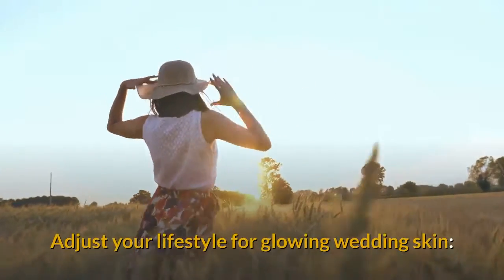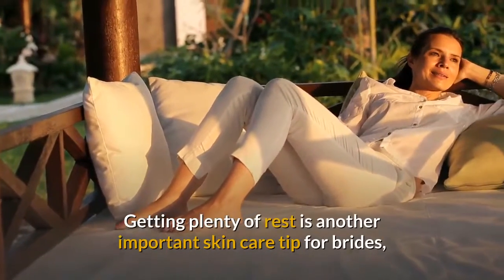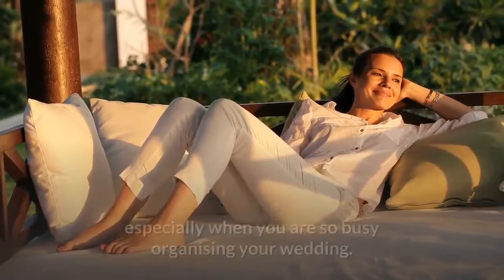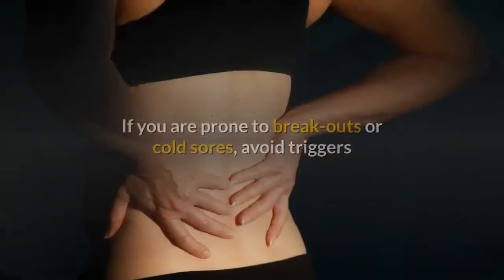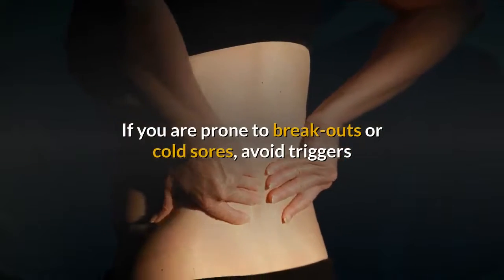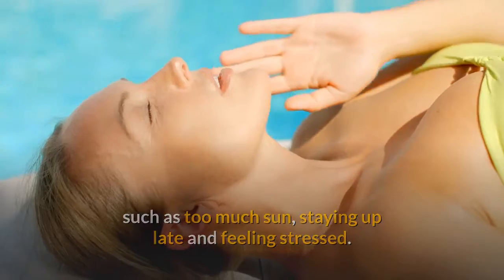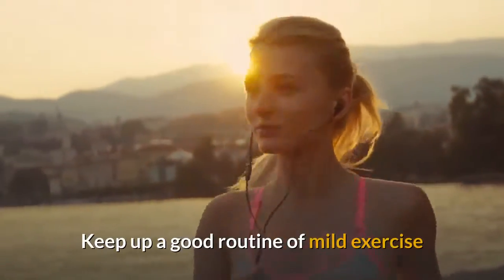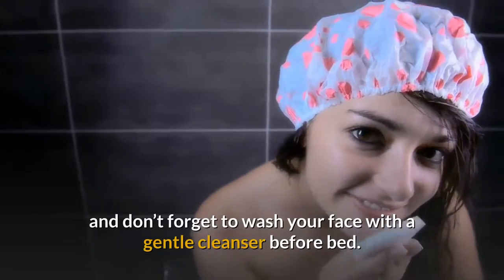Adjust your lifestyle for glowing wedding skin. Getting plenty of rest is another important skin care tip for brides, especially when you are so busy organizing your wedding. If you are prone to breakouts or cold sores, avoid triggers such as too much sun, staying up late, and feeling stressed. Keep up a good routine of mild exercise and don't forget to wash your face with a gentle cleanser before bed.